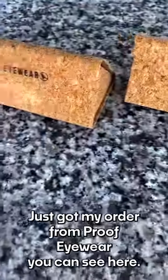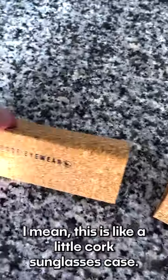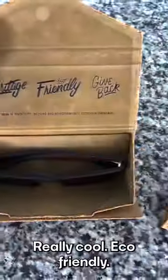Just got my order from Proof Eyewear. You can see here, I ordered four of them. They come in these really cool — I mean, this is like a little cork sunglasses case. Really cool, eco-friendly.